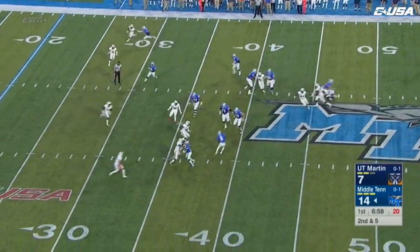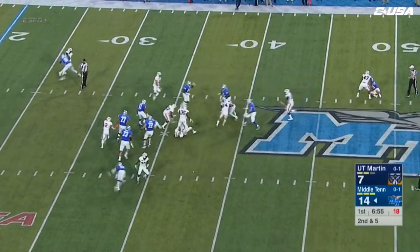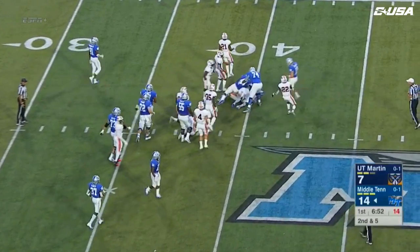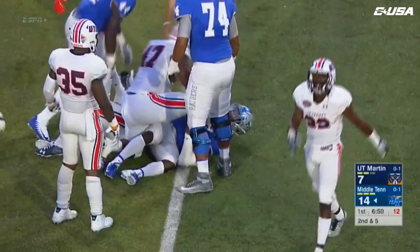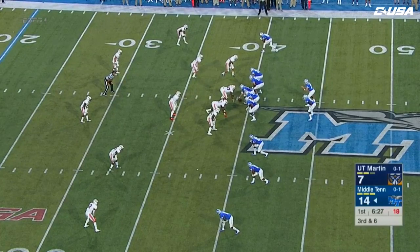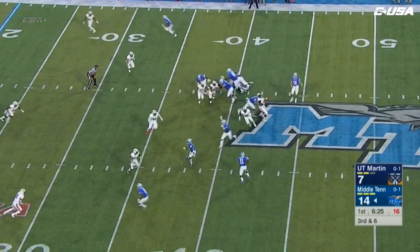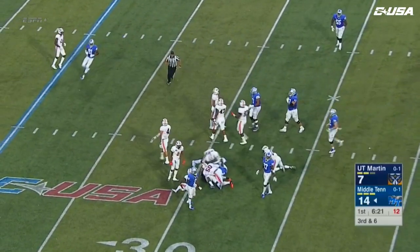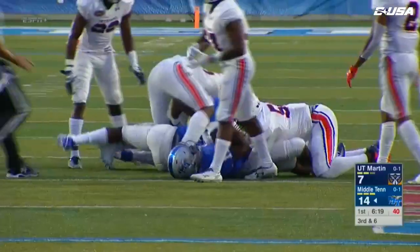Play action. Screen pass — looking for blockers but refuses to go down, cost his team a few yards. Another screen pass, this one to Brad Anderson. He's going to turn it up and he's going to have the first down.